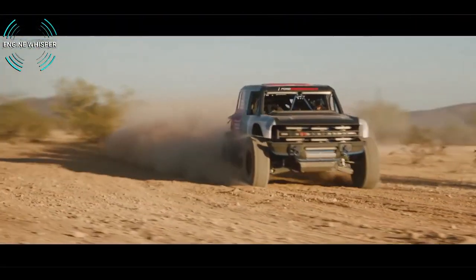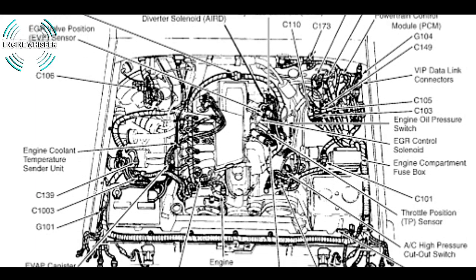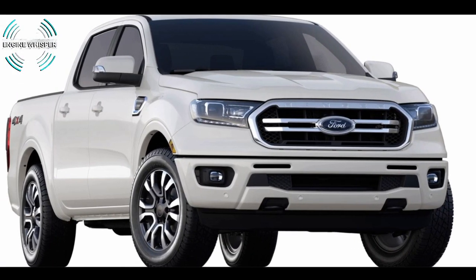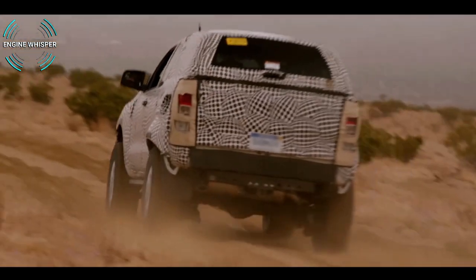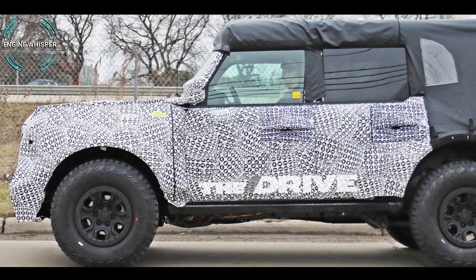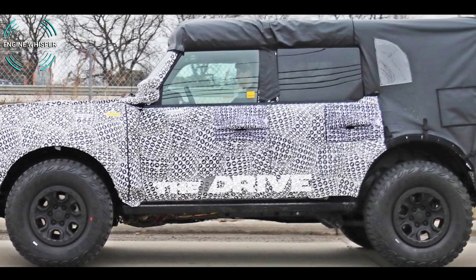Since Ford still keeps the details secret and hasn't given any clarification, we can only assume the Bronco might be powered by the 2.3-liter turbo four-cylinder found in the Ranger pickup, and a hybrid could be coming too. A 10-speed automatic transmission is likely, and a seven-speed manual transmission is rumored. Removable doors and a removable top are almost certain, as evidenced by the leak photo.